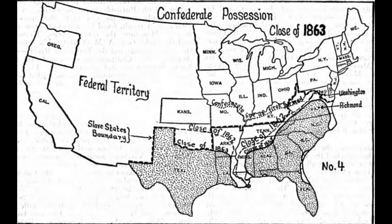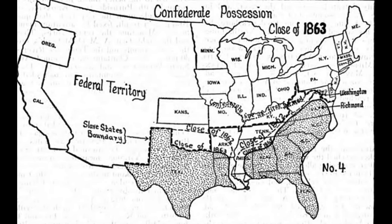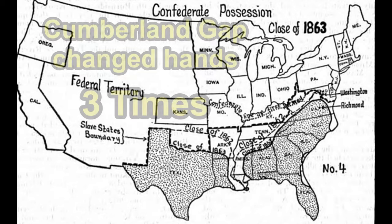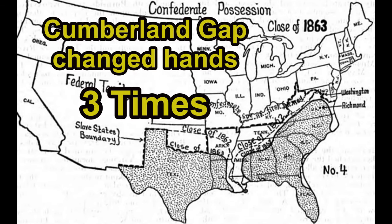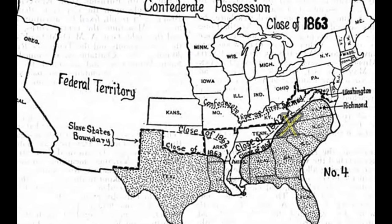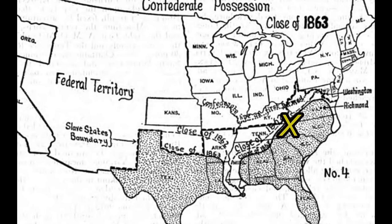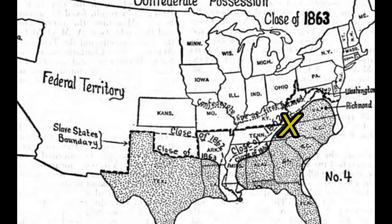Here's an old map that shows the different occupations from the time — this is the close of 1863. You can see Cumberland Gap right in the middle of the wall between the north and the south. It was a gateway either way, and nobody was ever foolish enough to take or assault this gap militarily.